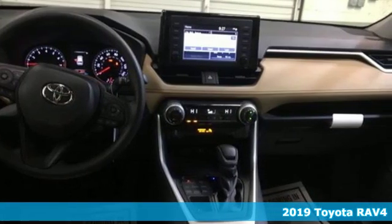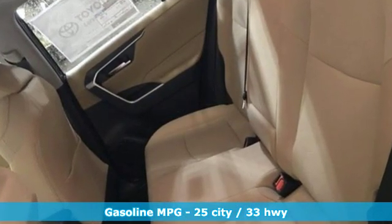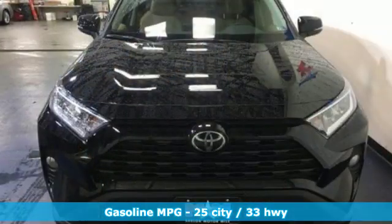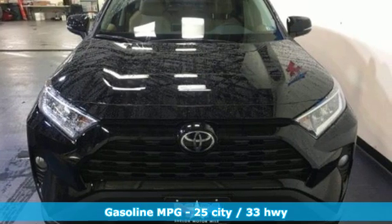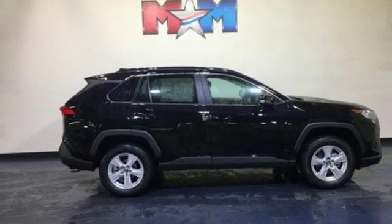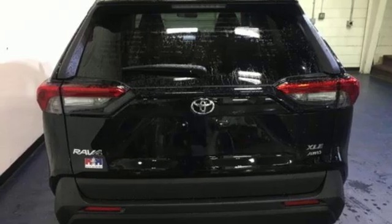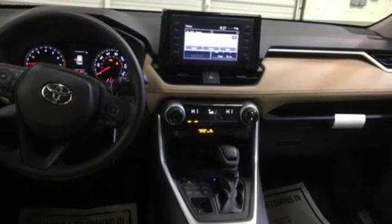It boasts an impressive list of features like these: streaming audio, power heated mirrors, dual zone climate control, wi-fi hotspot, manual tilting steering column, inline four-cylinder engine, express open and closed sliding and tilting sunroof, electronic shift on the fly, and automatic transmission.